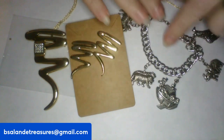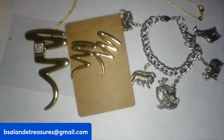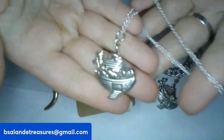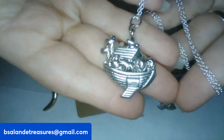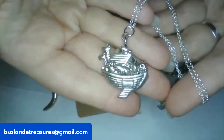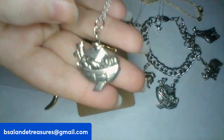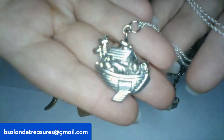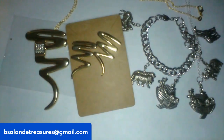And I have a Noah's Ark pendant necklace, 20-inch wearable. This is item O and it's a $10 buy-it-now.